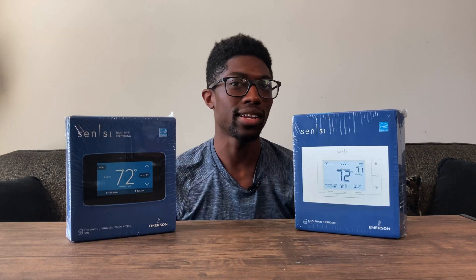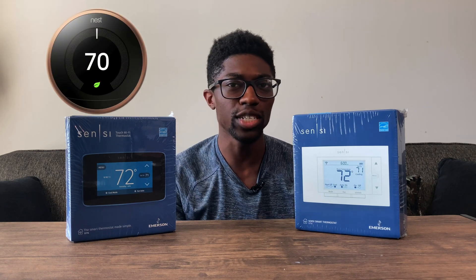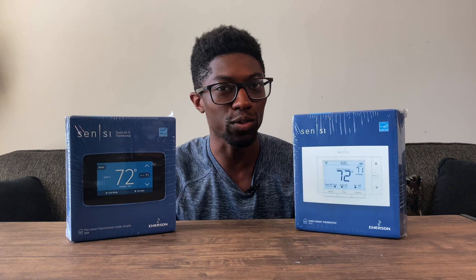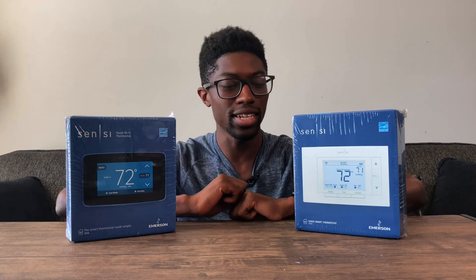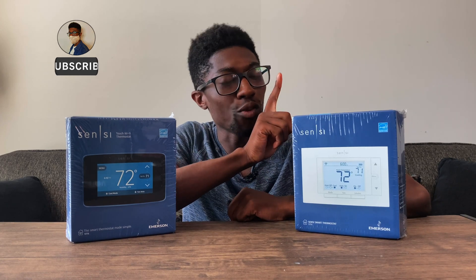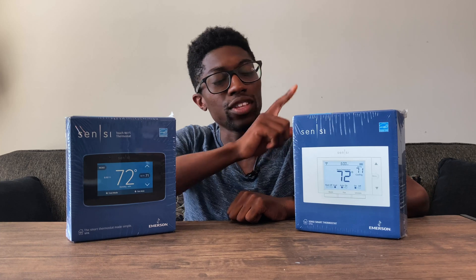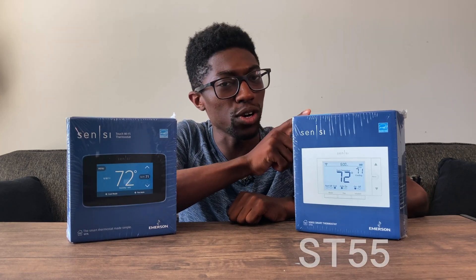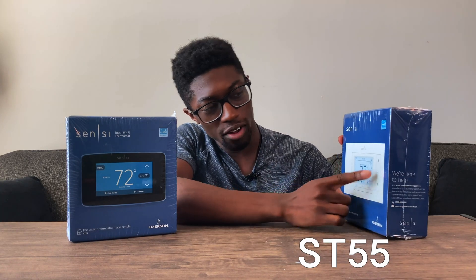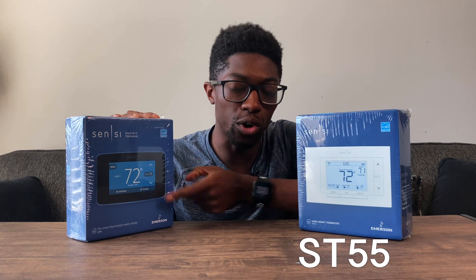I have the Nest thermostat — it's the copper edition, I think the third generation. It's a pretty good thermostat, but unfortunately it doesn't work with HomeKit, meaning it doesn't work with Siri. The one ranked number two is this one, and number four is this one. I think the reason the number two sells more is because it's cheaper and it uses more physical buttons, so you don't have to worry about the touchscreen not working in a couple of years.